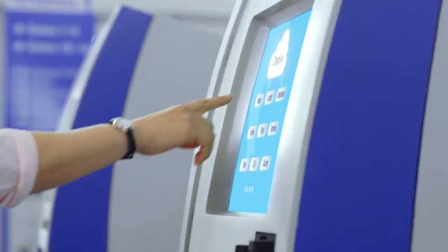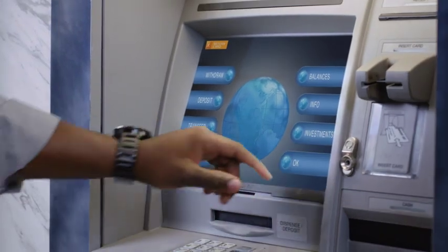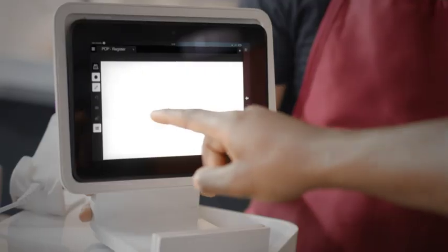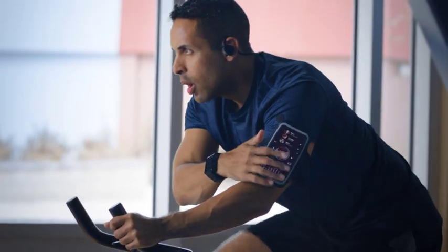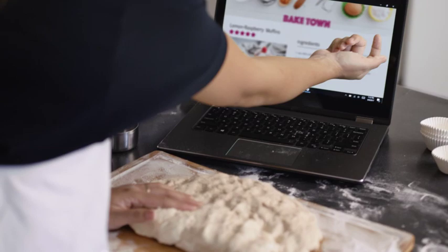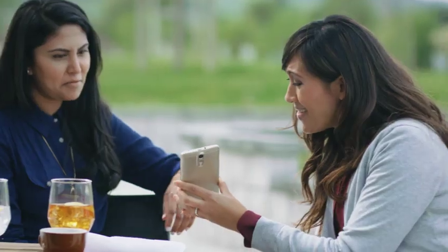Whether you're traveling or staying home, getting money or spending it, ordering food or working it off, touching, tapping, and swiping touchscreens have become part of life. But touchscreens have a dirty secret. They're covered with microbes.